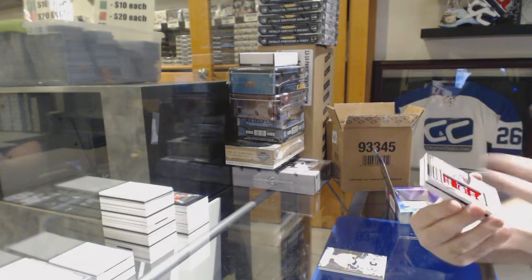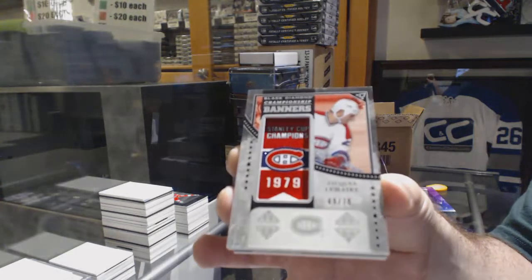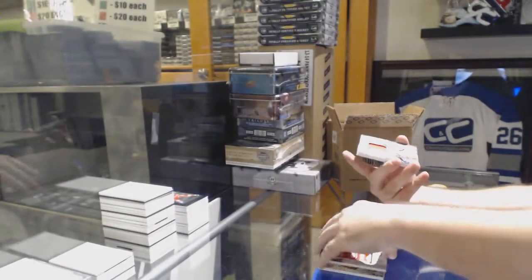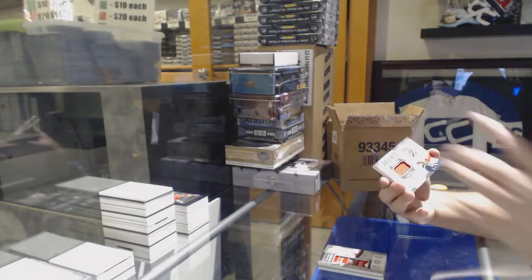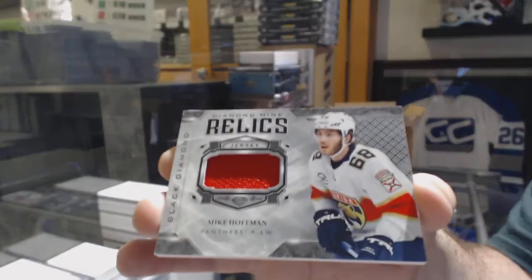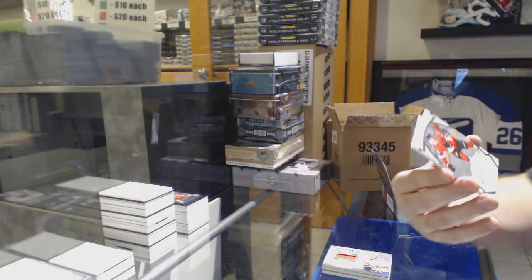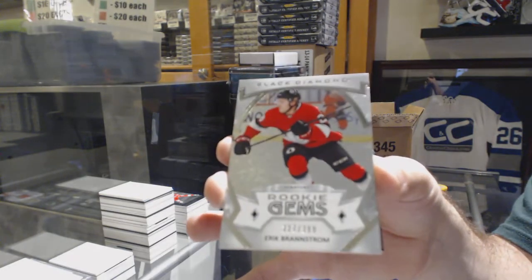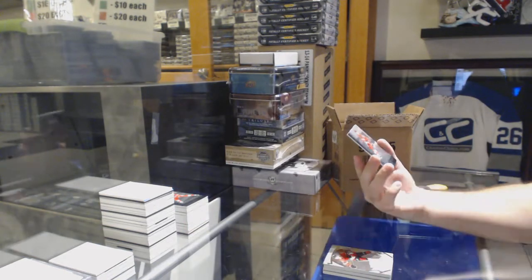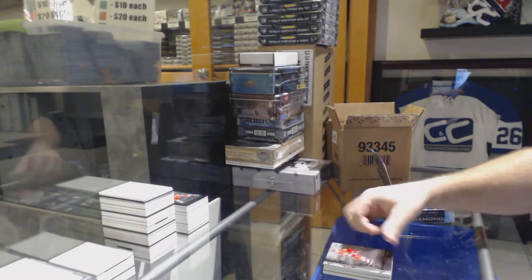For the Montreal Canadiens, a 79 — Jacques Lemaire. I was told all diamonds are in there and all the rookies are in there. For the Florida Panthers, Diamond Mine Relics — Mike Hoffman. For the Ottawa Senators, 399, Eric Branstrom. And we've got a Rookie Jams of Zadina to 99, number 9 — he's 2 off his number.